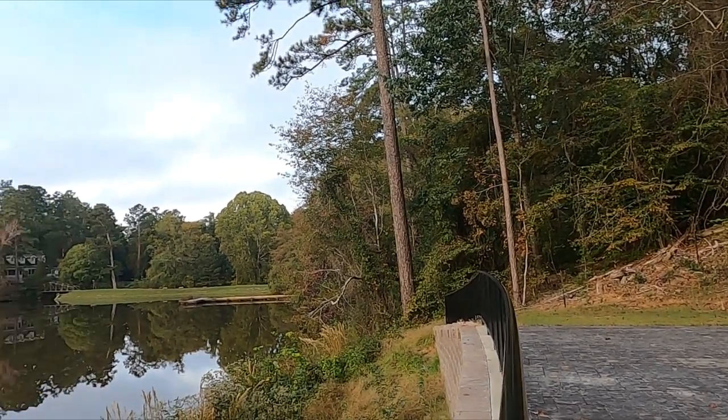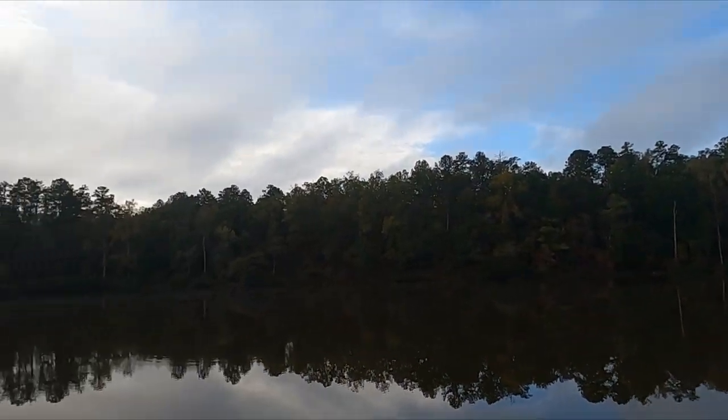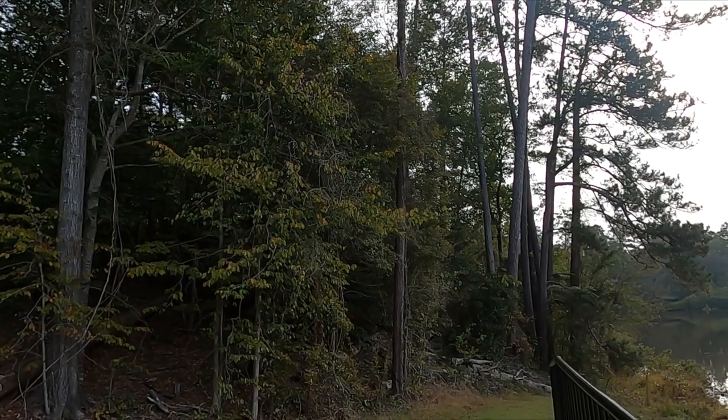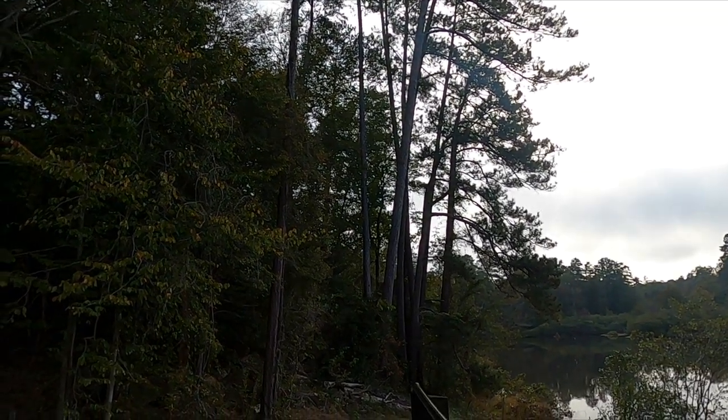Okay y'all, this is Lake Laurel. We're going to do a quick little pan around so you can see the actual lake. The sun's just starting to rise — it's beautiful out here — and we're going to be going on the trail which is heading in this direction, coming around this side of the lake.